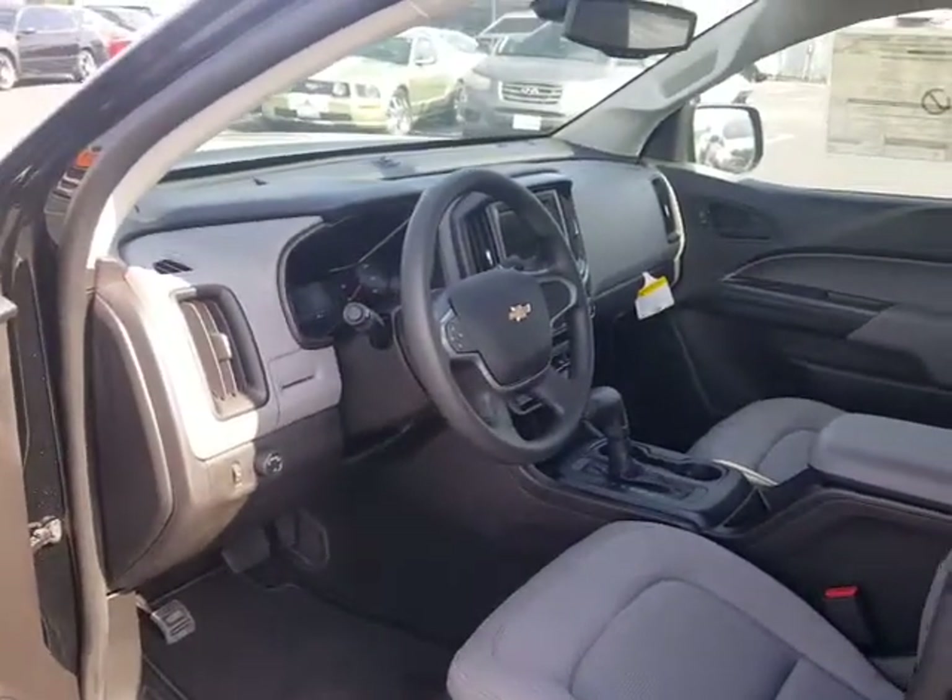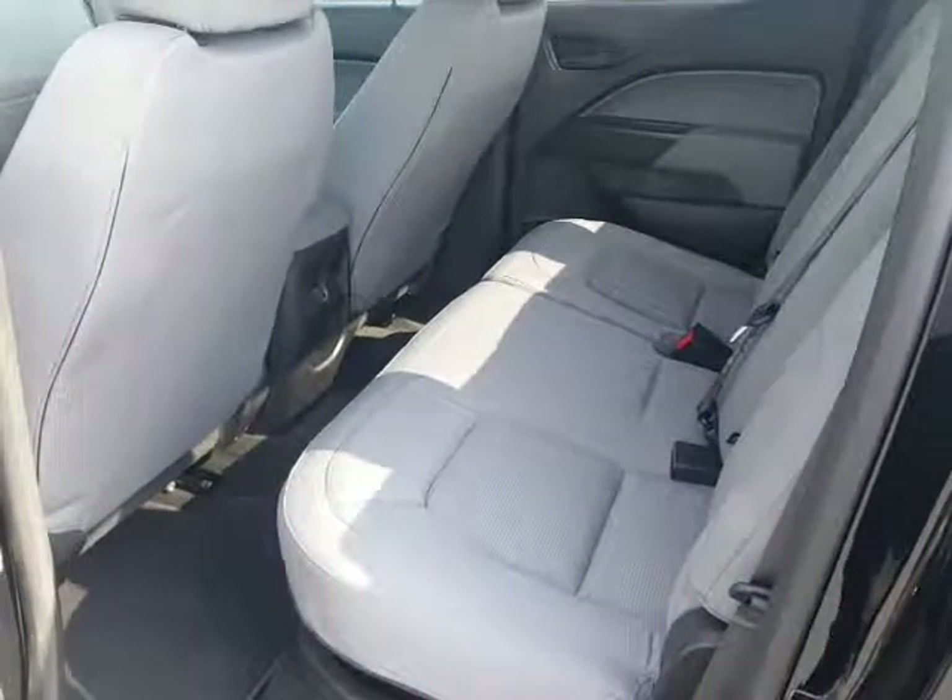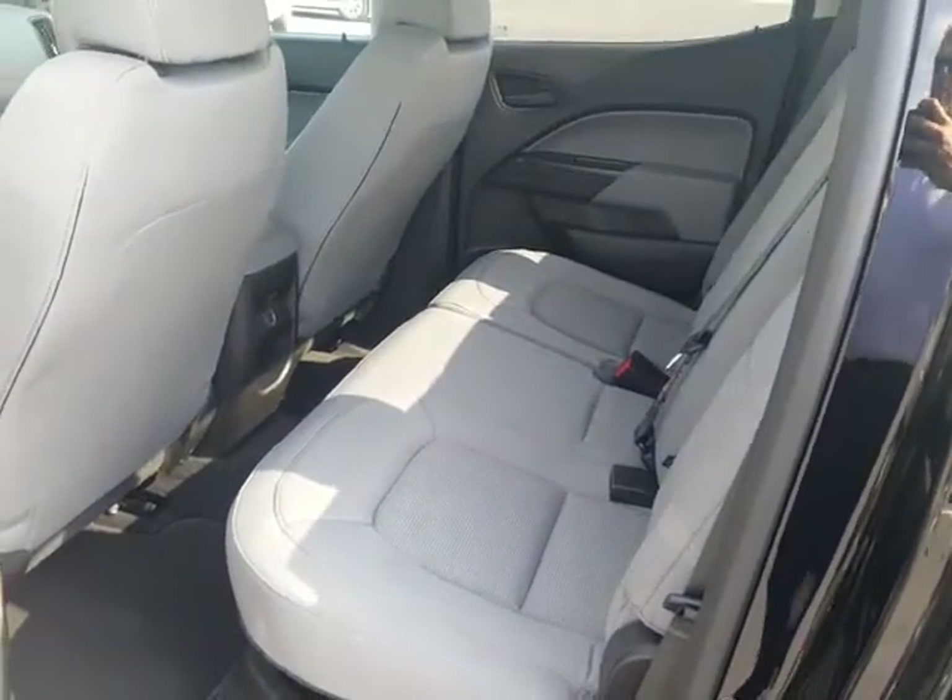I look forward to seeing you tomorrow for our 12 p.m. appointment. Plenty enough room for seating for five people in this vehicle.